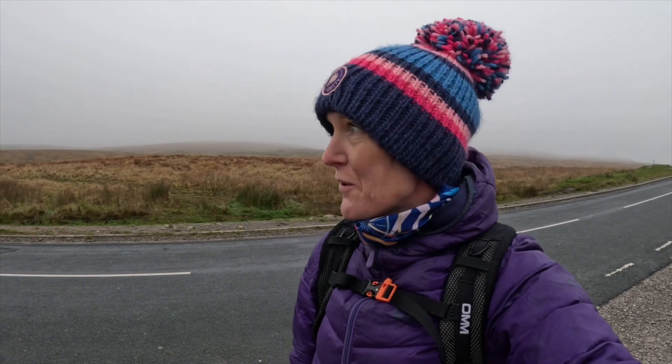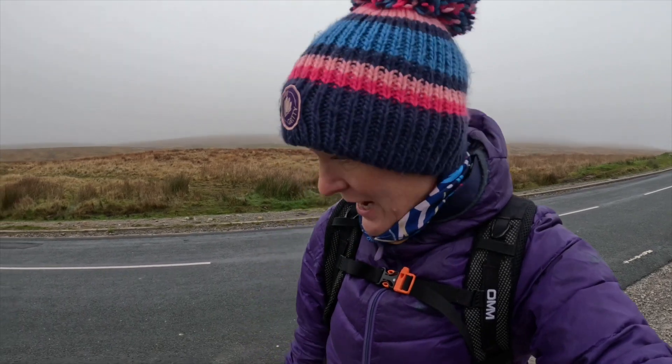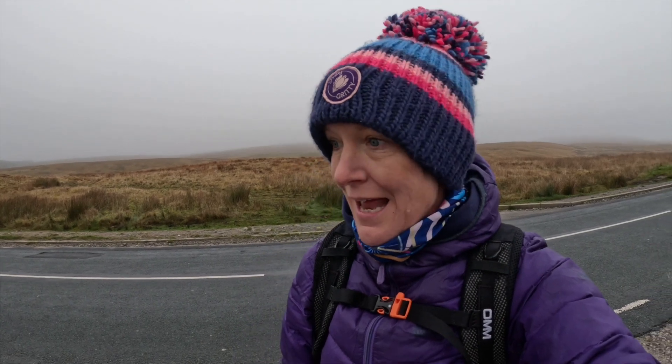Hello and welcome to another Pretty Gritty Alphabet Adventure. This morning we've come to do one of the Yorkshire Three Peaks - we're going to walk up Whernside. We're in the mist at the moment at the bottom, as you can see, but we're hopeful that when we get up onto the top we might peek out into glorious sunshine, so fingers crossed.